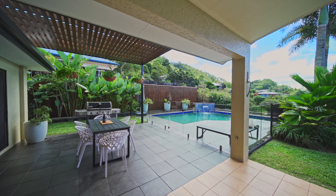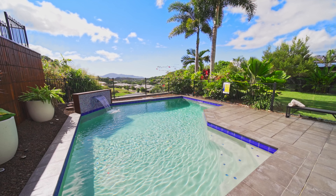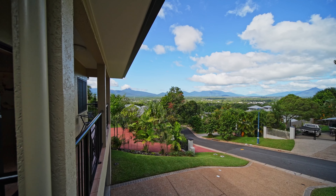Four bedrooms plus an office, two bathrooms, a double garage — all on a large flat 895 square meter block with stunning in-ground pool, landscaped gardens and views.